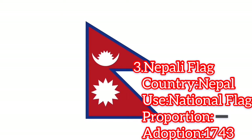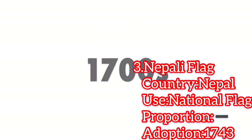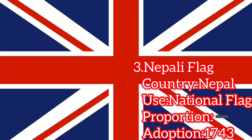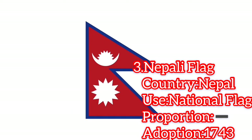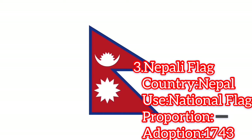The Nepal flag originated way before Nepal even became a recognized country. Back in the 1700s when the British Empire first explored the Nepalese region, they came across many flags that were just as odd as Nepal's — most of them weren't even rectangular. Nepal's flag in particular is almost a cookie-cutter-like shape made by merging two triangular flags together on top of each other.